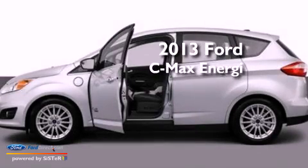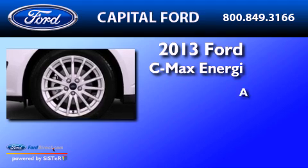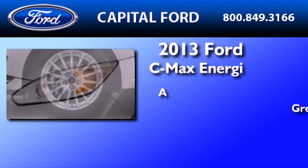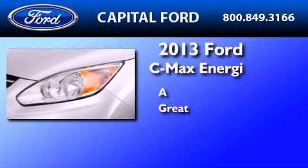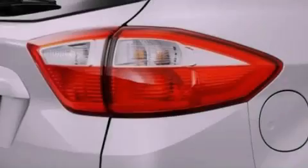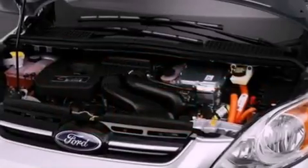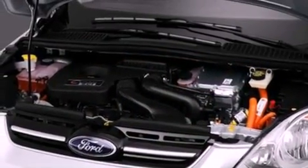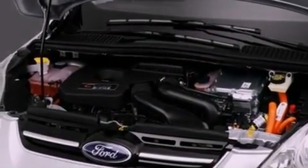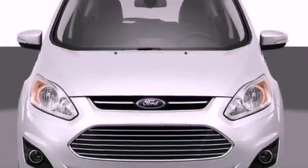This is a brand new 2013 Ford C-MAX Energy. Its top features include heated front seats, a low tire pressure indicator, 100% commercial free Sirius satellite radio, aluminum wheels, and traction control and stability control systems.